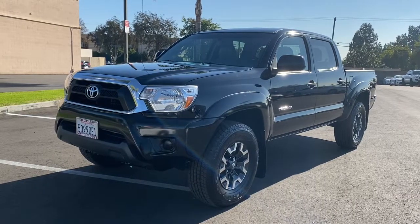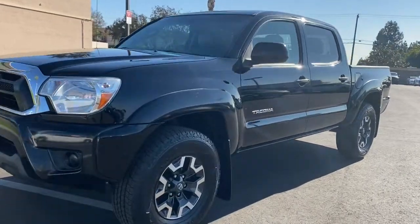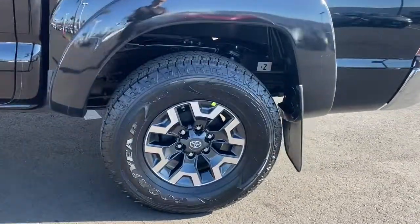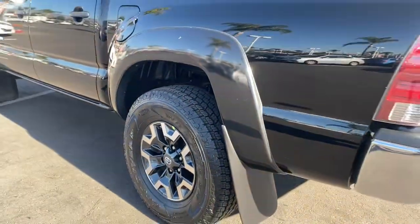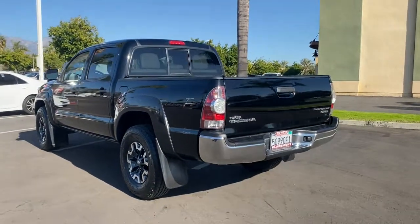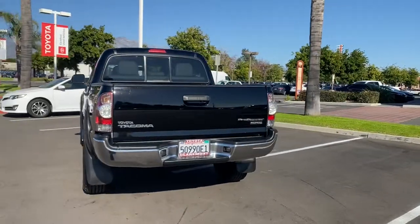This could be the car for you — the 2013 Toyota Tacoma. With less than 200,000 miles on the odometer, this vehicle stands out from the rest. You'll be comfortable, connected, and focused on the road or trail ahead in this capable Tacoma.